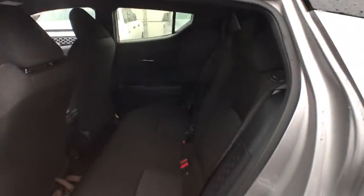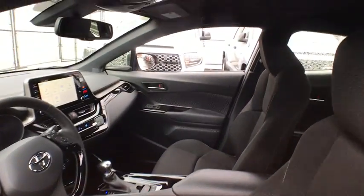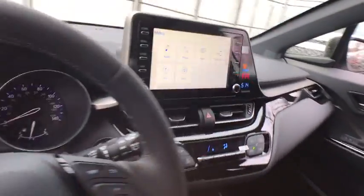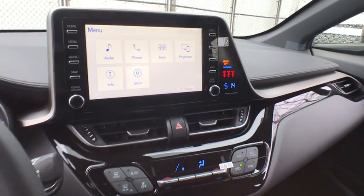Leather wrapped steering wheel, Bluetooth, power steering, adjustable steering wheel, four-wheel disc brakes, keyless start, auto dimming rear view mirror, aluminum wheels, cruise control, rear defrost, front wheel drive, AM FM stereo radio.